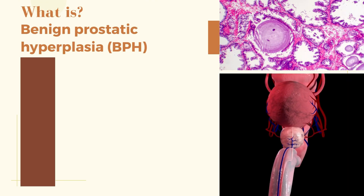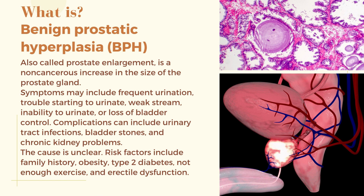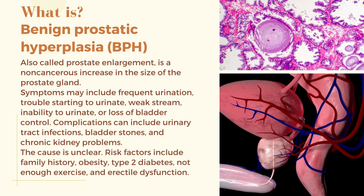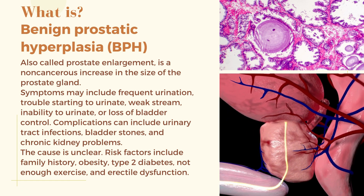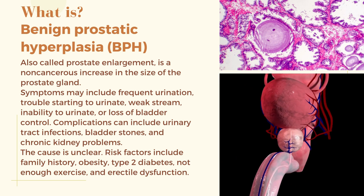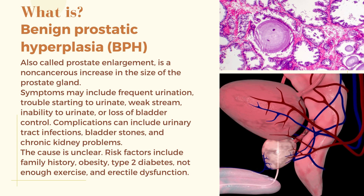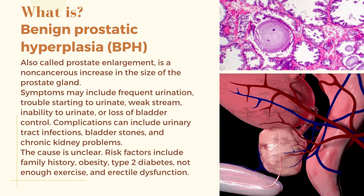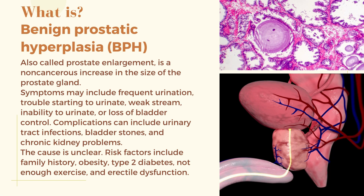What is benign prostatic hyperplasia (BPH)? Also called prostate enlargement, it is a non-cancerous increase in the size of the prostate gland. Symptoms may include frequent urination, trouble starting to urinate, weak stream, inability to urinate, or loss of bladder control. Complications can include urinary tract infections, bladder stones, and chronic kidney problems.